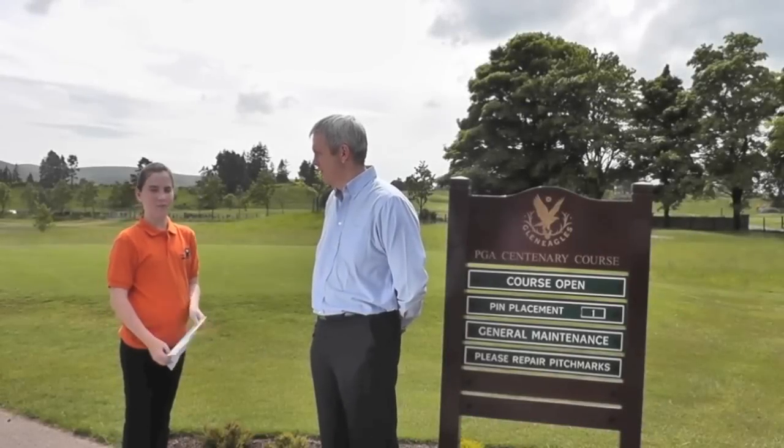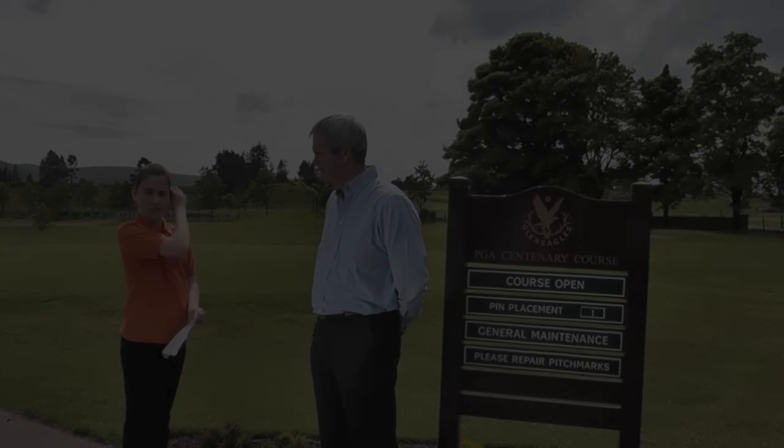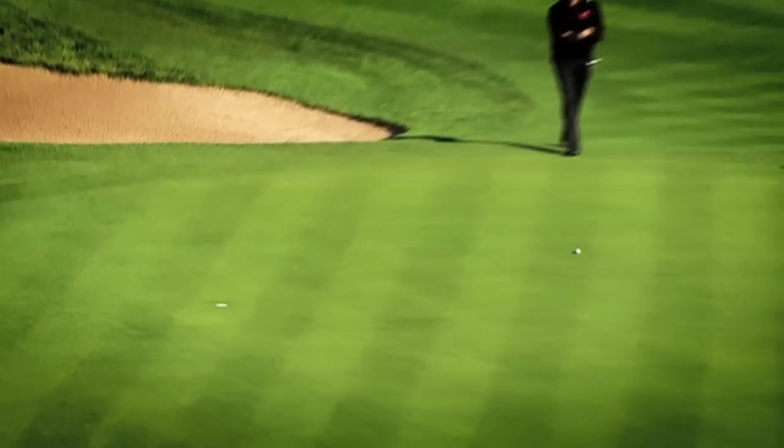My name's Megan and I'm here at the PGA's Centenary course at Gleneagles. Golf is a big part of our small town, a town that lies in the heart of Perthshire.